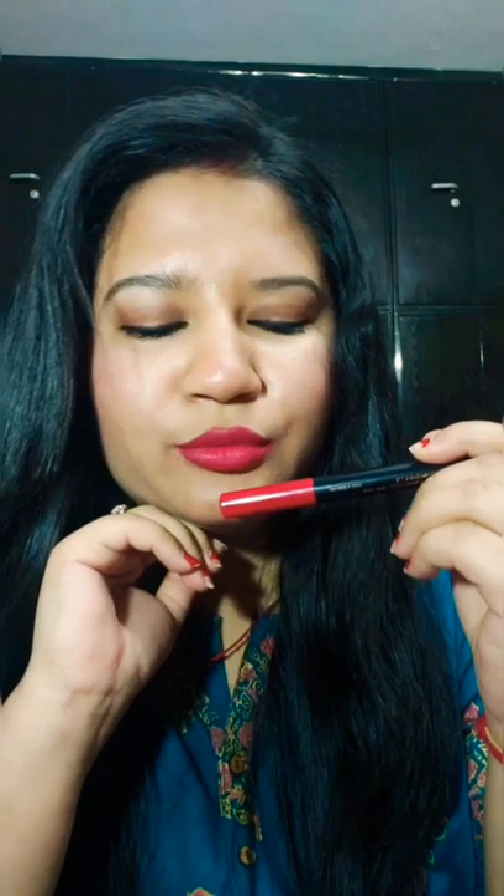The next shade is Bold Wine 11, a maroonish red colour. It is a very beautiful shade that looks great on every Indian skin tone, and ladies mostly prefer this kind of shade. I also love this shade because it is one of the darkest, and I love dark shades like browns, reds, and maroons.